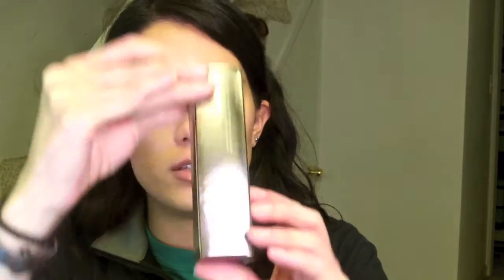I also decided to try the new Hourglass Liquid Powder Foundation Mattifying All Free. The shade I got was Light Beige. I just got it, so I will definitely be doing a review on this. It's very heavy — it's one ounce but feels like metal. It's a pump, and the thing was $55. It better be worth the money or I will be returning it. It definitely says it's for oily skin, so if you don't have oily skin, don't try it.